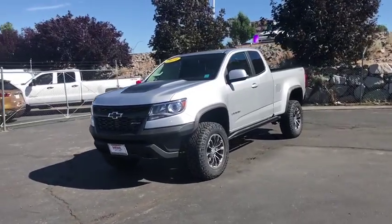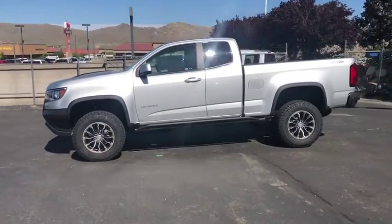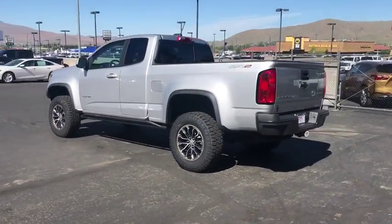Come test drive the 2019 Chevrolet Colorado. Great hauling capability, powerful, rugged, and a great Chevy price — Colorado is it.